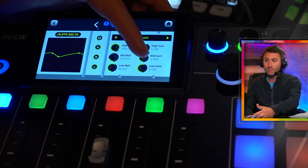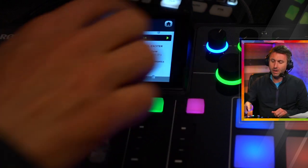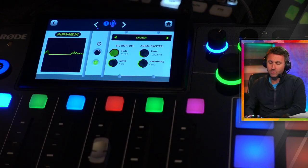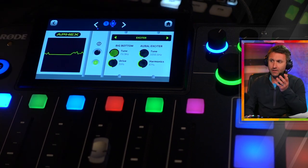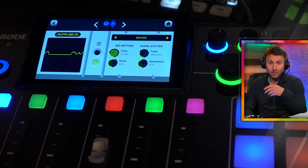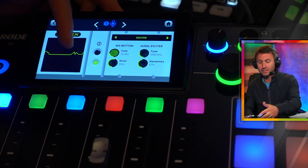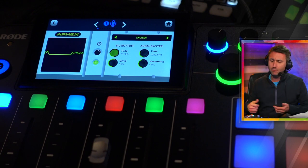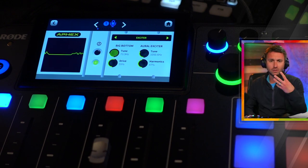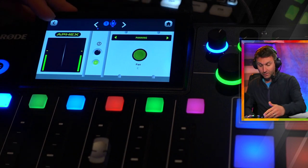And then I'm boosting 1.7 dB at 86.2 hertz on the low bell. Then the big bottom and aural exciter: big bottom is working at 73.3 hertz at a 55% drive. I always turn the aural exciter down to the speech fundamental frequencies — around 1,000 to 1,500 hertz — and it works upward from there, basically saturating that sound at 47%. So not full steam ahead, but it's just boosting those mid frequencies so that for voice it cuts through on a recording. Panning is off, and that's literally as simple as that.